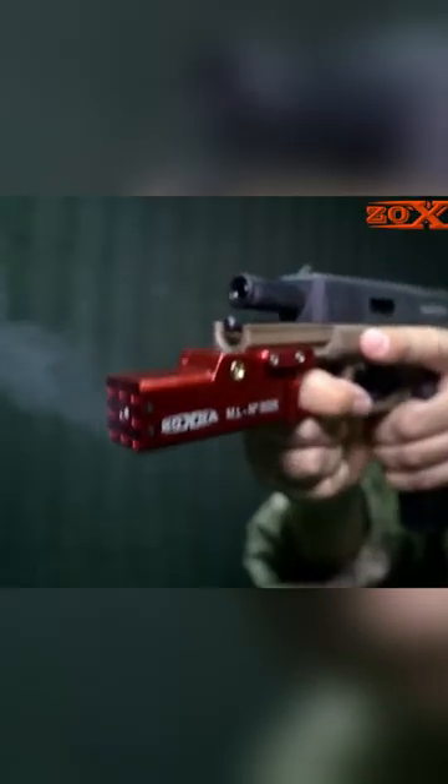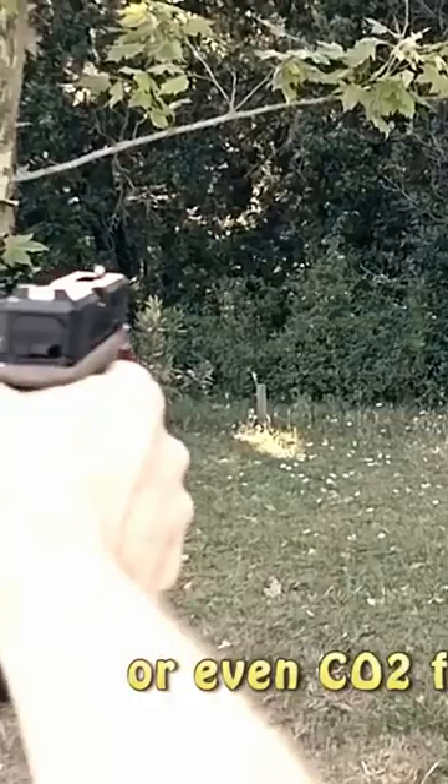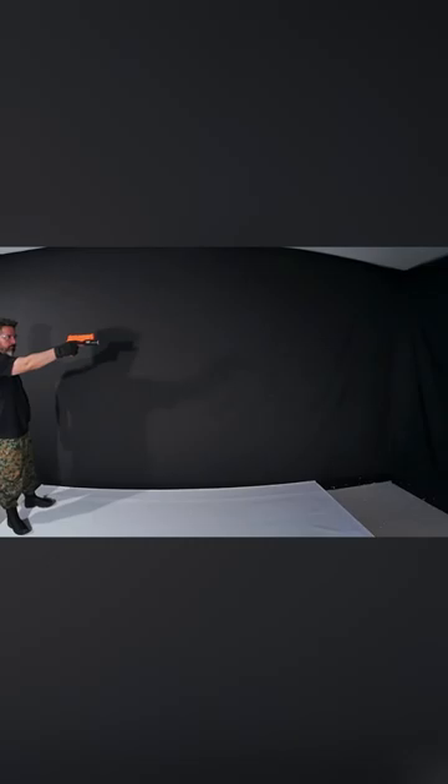Number three, the Zoxna Micro Shot. This bad boy instantly turns your pistol, rifle, or even helmet into a single action shotgun. It shoots 40 rounds directly at your enemy, easily capable of taking out multiple people in a single shot.